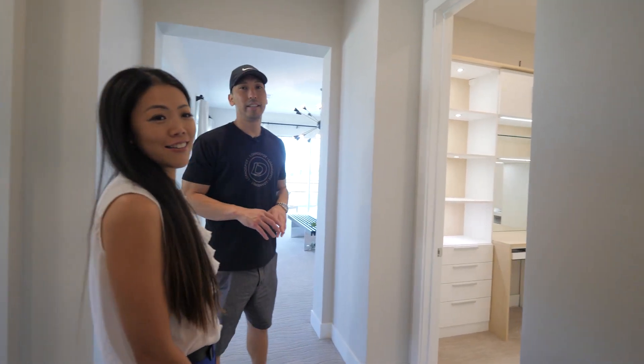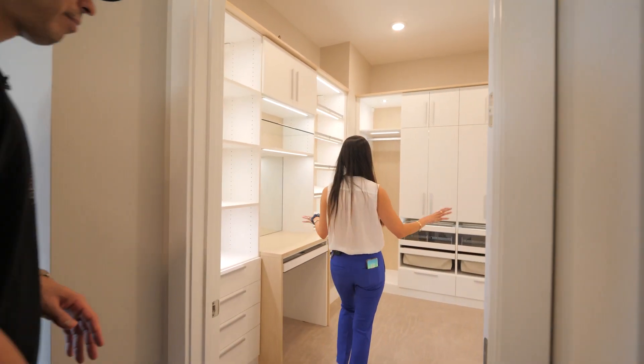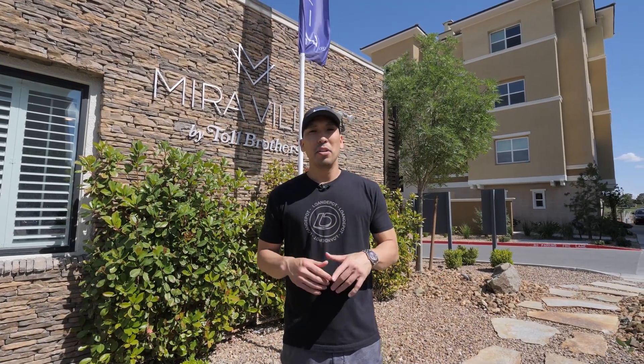Come on in - this is like a girl's dream closet! I'm meeting Coyote Nagao here. If you guys have been watching our channel, she's been featured in some of our videos - she's one of the top agents we work with here in Vegas. I'm going to meet her at the sales office and she's going to join us on the tour.